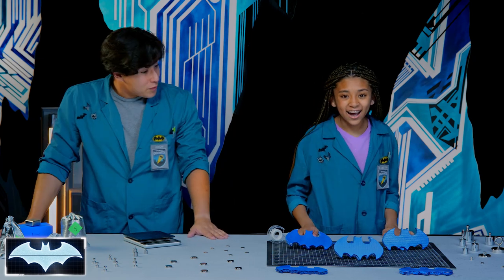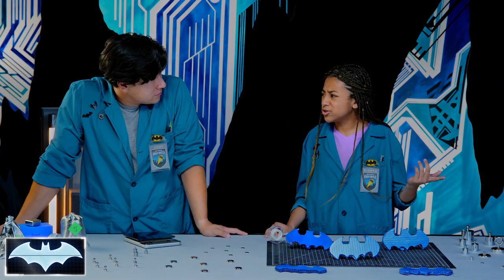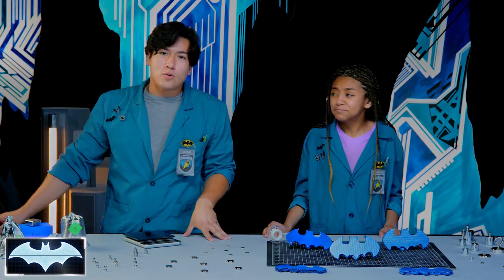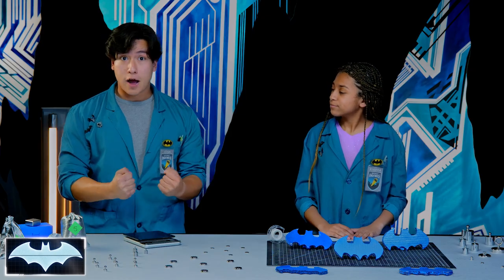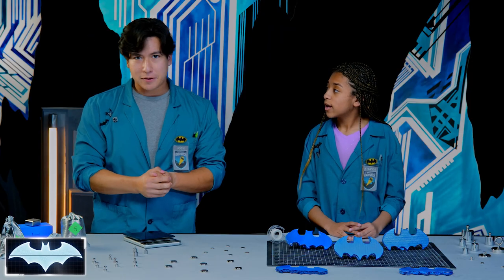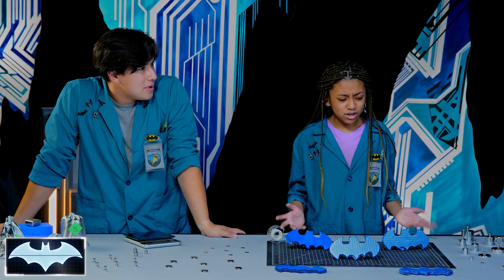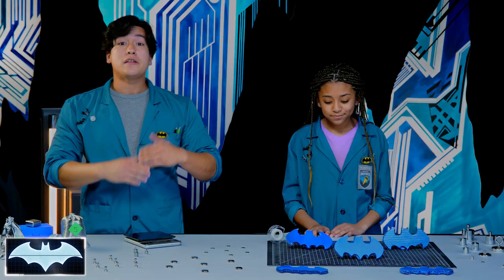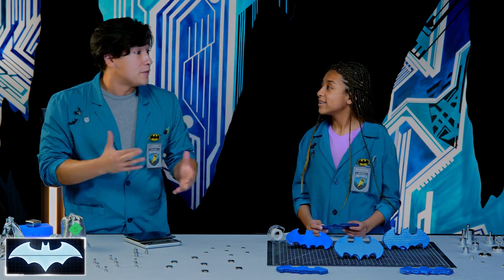Whoa, Batarangs! We have our very own Batarangs and magnets of all sorts of sizes for our experiment today. There are two targets: the silver one is our pure metal target, meaning its natural magnetic field is super strong. The blue target is a bunch of mixed metals together, so its magnetic field is a lot less strong. We're going to think like Batman — magnets like these are used in some of his Batarangs and tracking devices, and he needs to make sure his magnets are strong enough to stick to all kinds of metal surfaces.